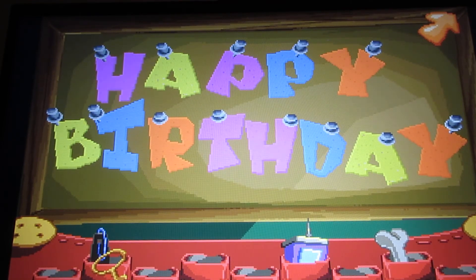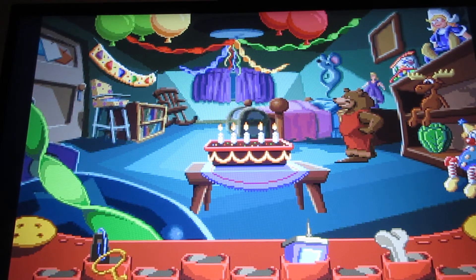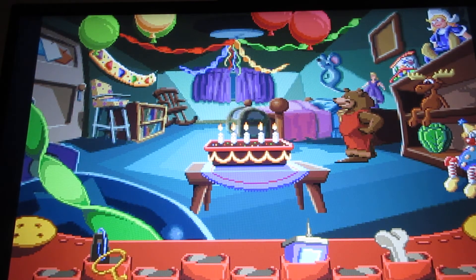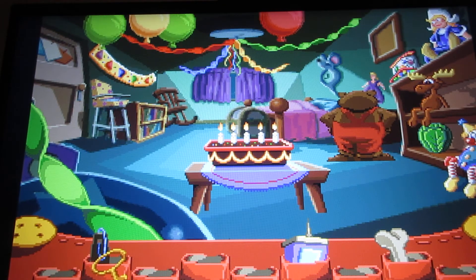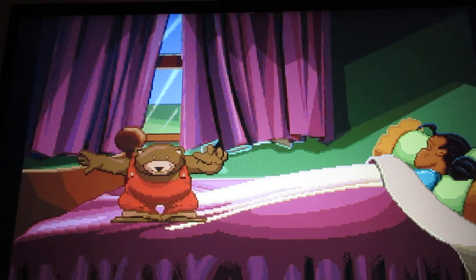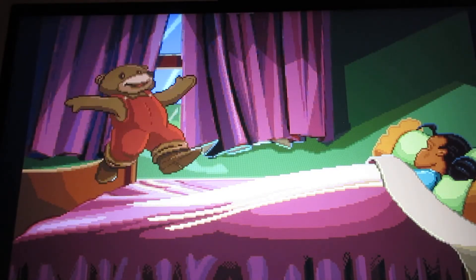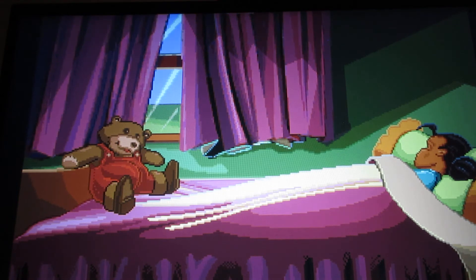Now everything is ready for Kayla's party. Fatty, you have done a wonderful job. I'm so excited. I hope Kayla wakes up soon. I'm so worried and I'm feeling quite sick. Fatty Bear, get to bed quick — before she wakes up. Happy birthday, Kayla.